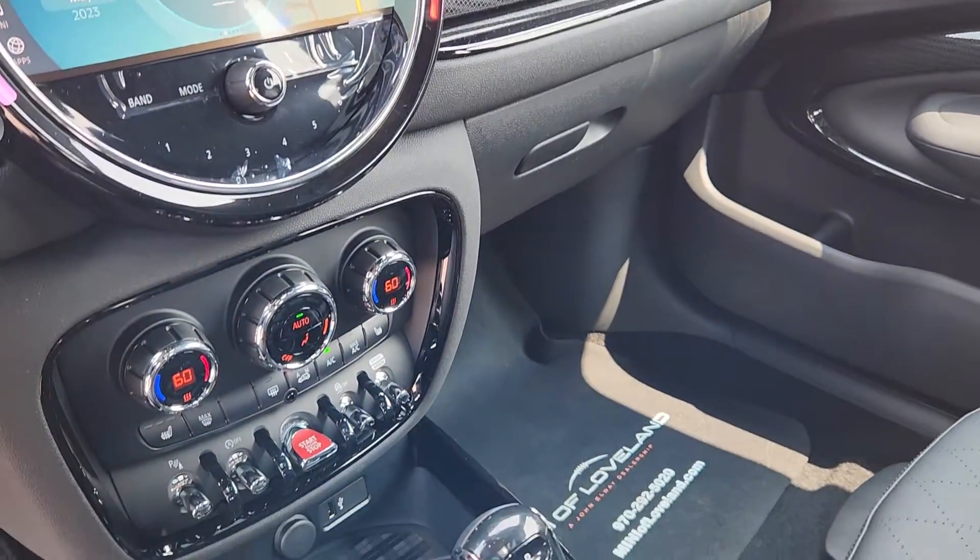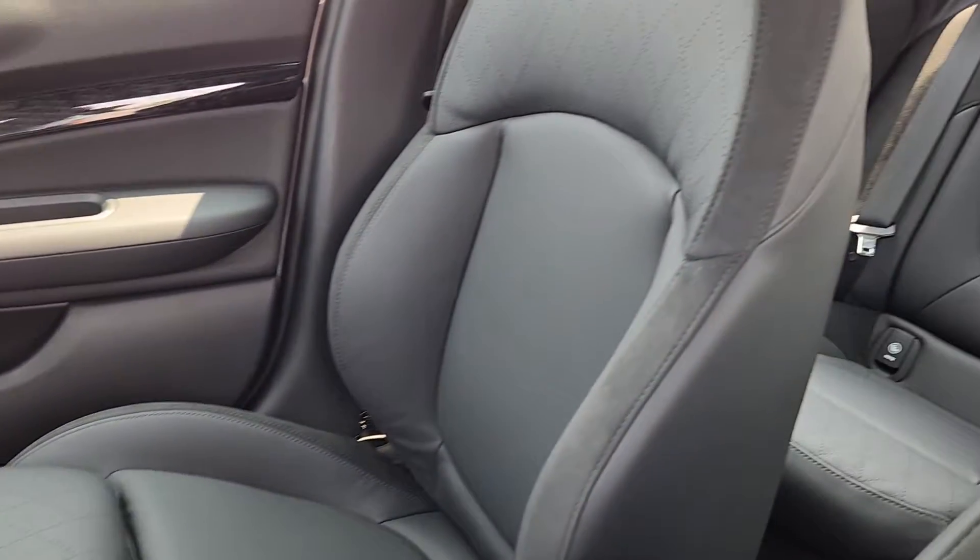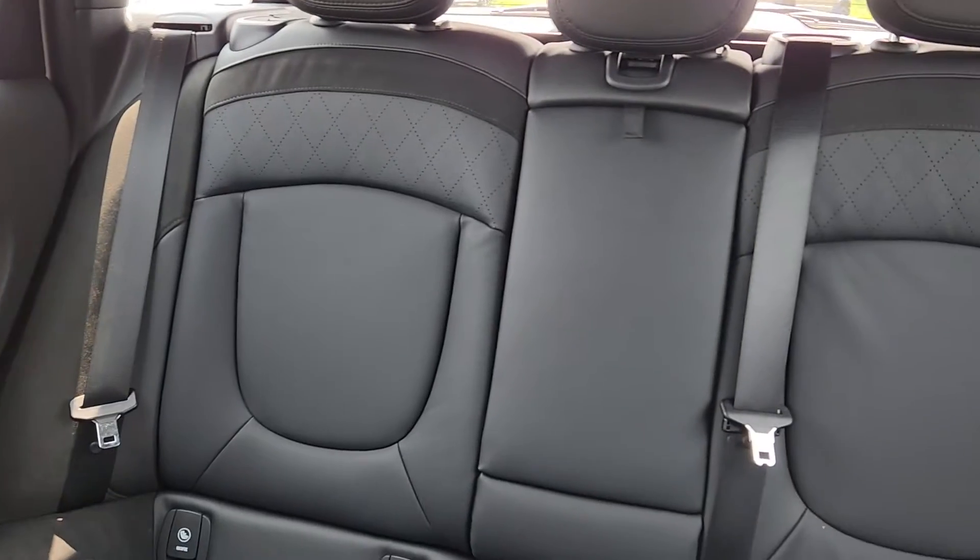Feel happy in your heart when you're carving corners in this sporty Clubman. Treat yourself to a test drive today — our staff will toss you the keys and give you an outstanding customer experience.